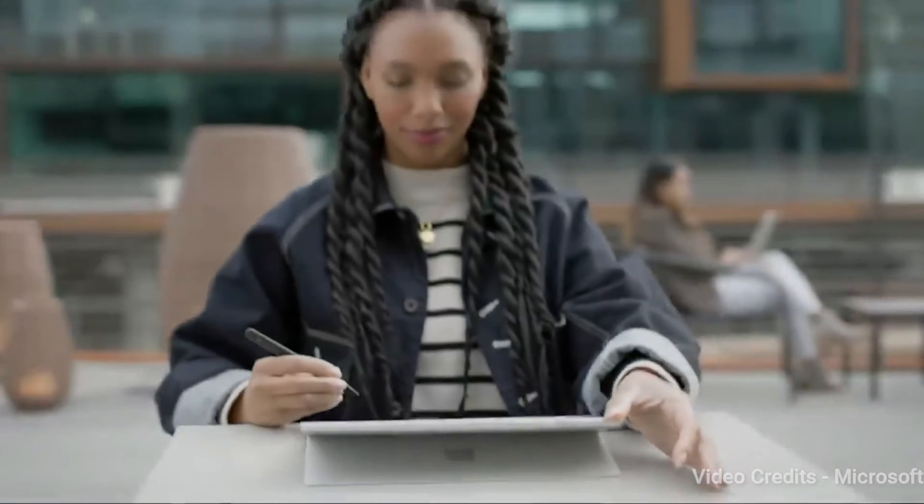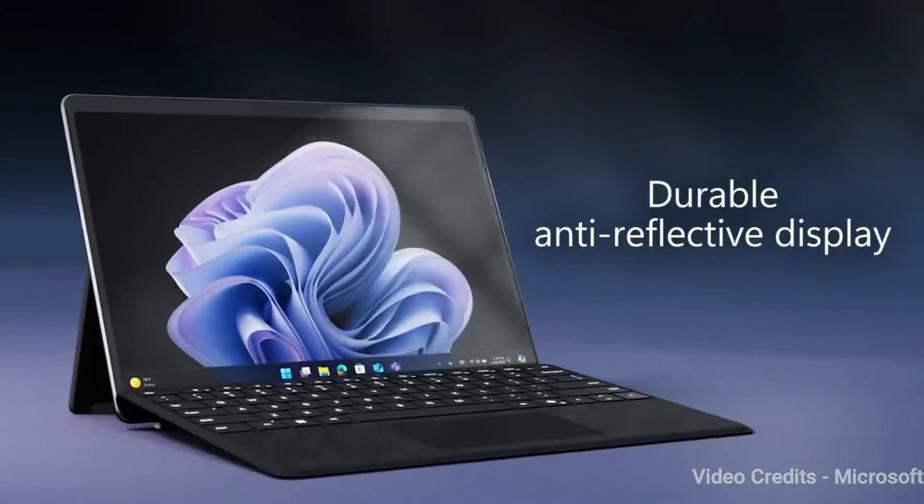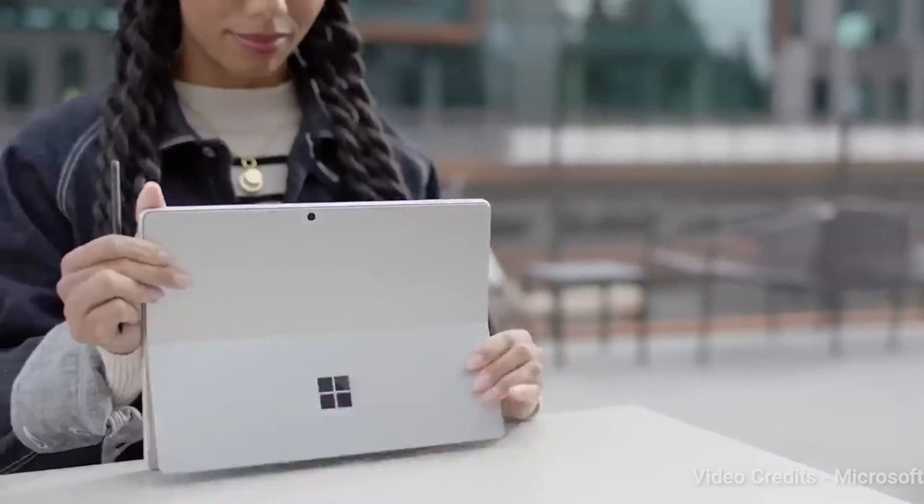Surface Pro 10 for Business is packed with commercial-grade features, built-in chip-to-cloud security, and AI-driven tools to help simplify daily tasks.